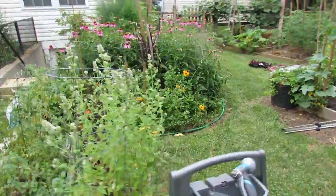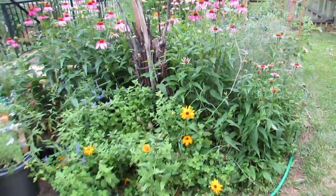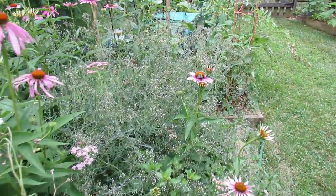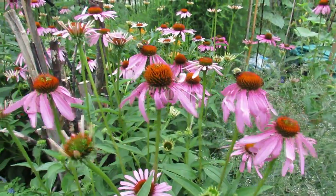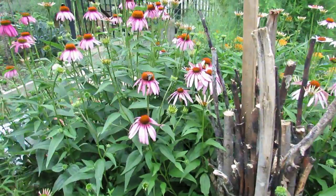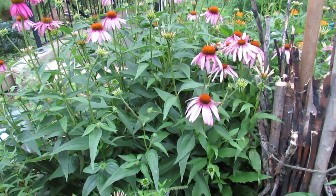I have a perennial bed right in the middle of my garden so that I bring in exactly this — the bumblebees. This is a really effective way to bring in bees to your garden. This is purple coneflower echinacea. It works really well to bring in pollinating insects.